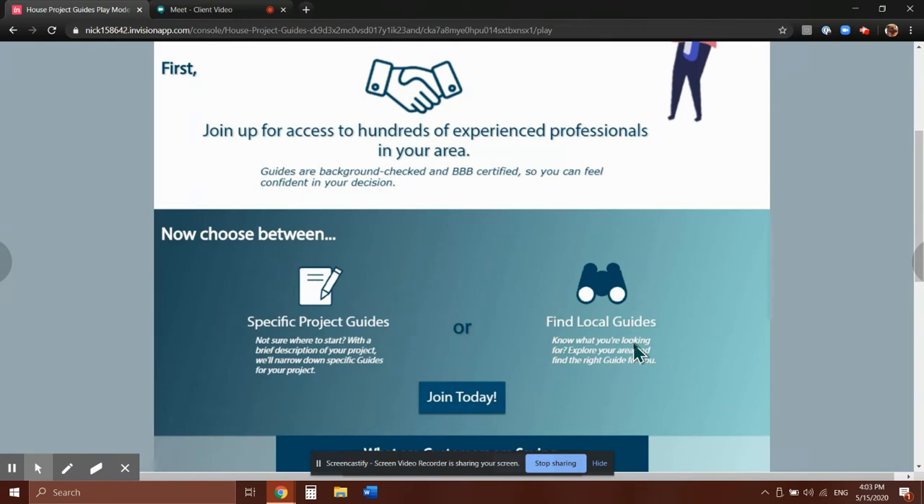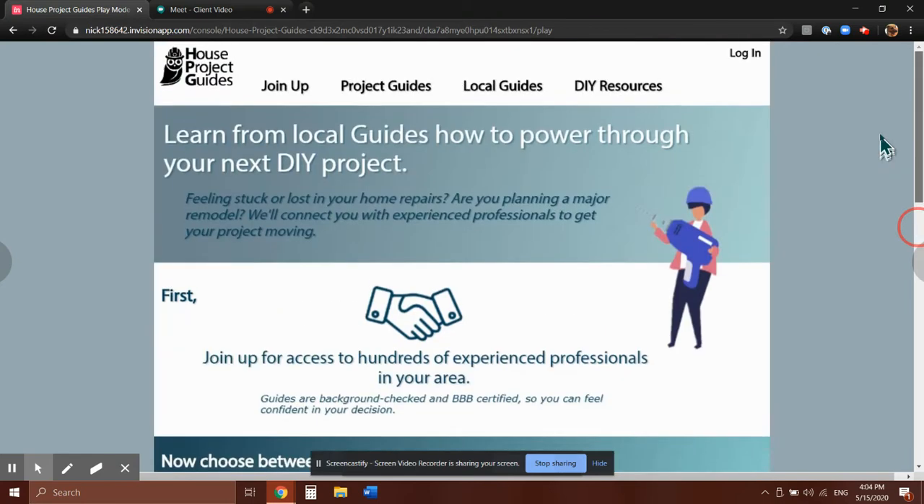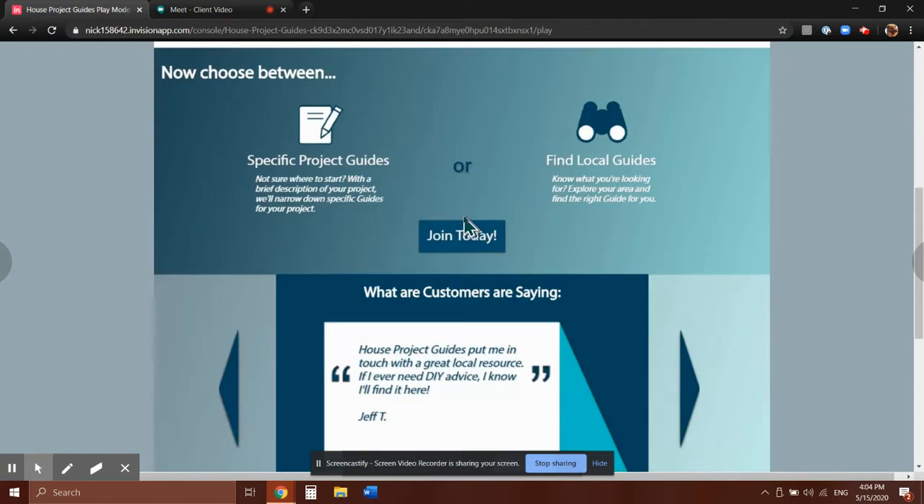With find local guides, this is more for the experienced DIY users who kind of know what they're looking for. They need a plumber or an electrician, so they go to find local guides and get help that way.